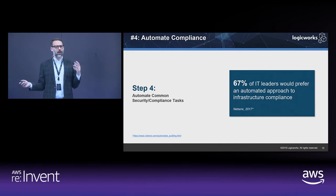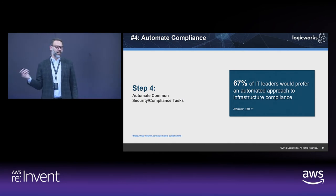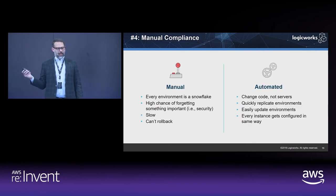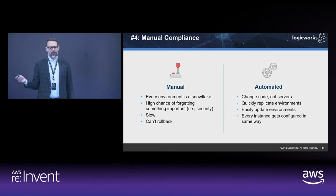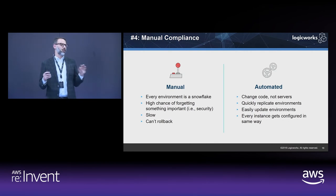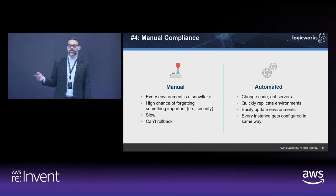67% of IT leaders would prefer an automated approach to infrastructure compliance, and that absolutely makes sense — we see automation as an essential part of operating a compliant environment, not something optional. If you look at the difference between a manually operated environment and an automated one, there's far more chance for failure and human error in a manual environment. You want to automate everything, change your code and templates, and deal with everything through a configuration management system rather than relying on humans to manually maintain instances.